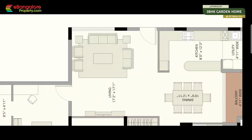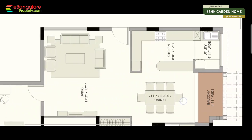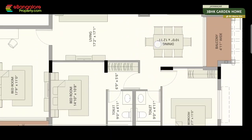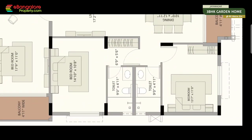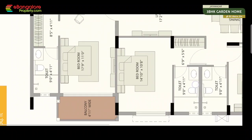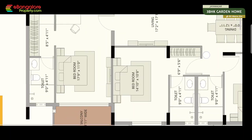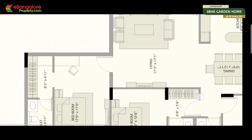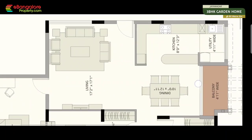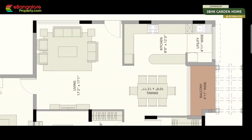So this is the floor plan. It's a west facing main door. Living is 17 by 17, dining 10 by 12, kitchen 8 by 12 with utility. First bedroom 13.7 by 11, second bedroom 14.10 by 10.8, master bedroom 17.9 by 11. Additional dressing, additional balconies and bathrooms. You can pause the video for reading out the measurements. So this is the exact floor plan of the apartment you just saw.